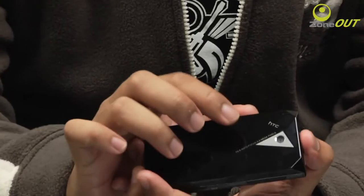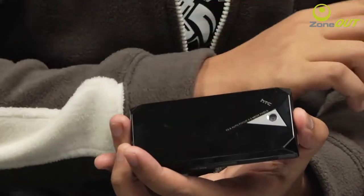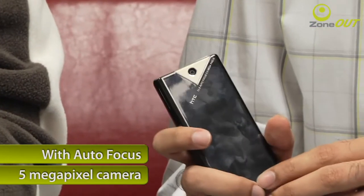Finally, the camera. The original Touch Diamond made do with a 3.2-megapixel shooter. The Touch Diamond 2 gets a significant upgrade: a 5-megapixel autofocus camera. That puts it in line with the HTC Touch HD, and it looks to be the direction HTC is going across most of their new devices. For most of the photos you'll be taking out and about, 5 megapixels is a great ratio.